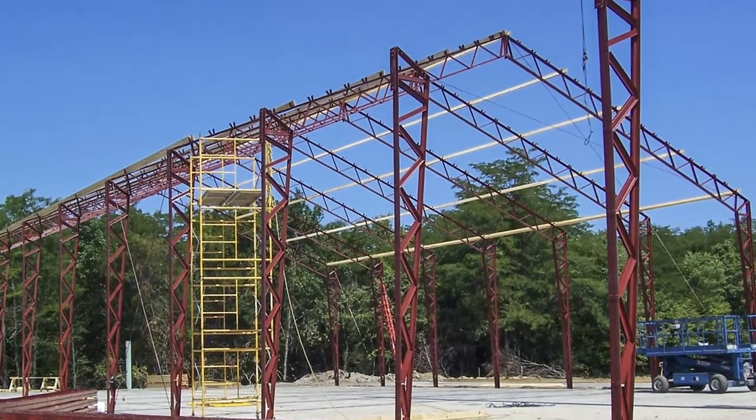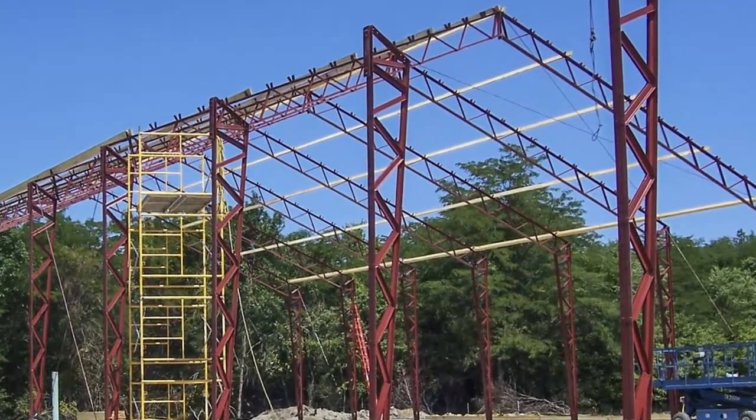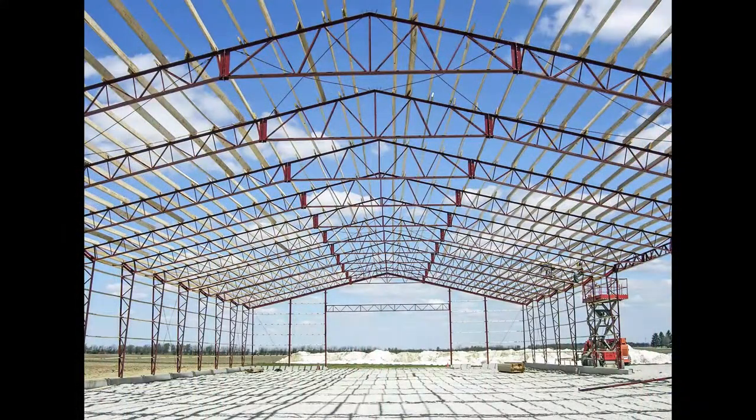For over 40 years, the K-Building has combined the strength of steel mainframes and the economy of a wood secondary framing.